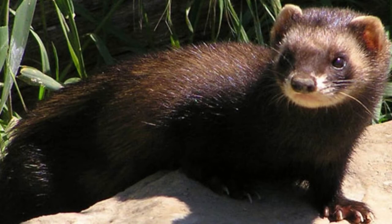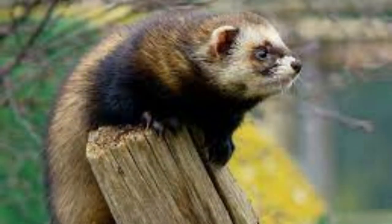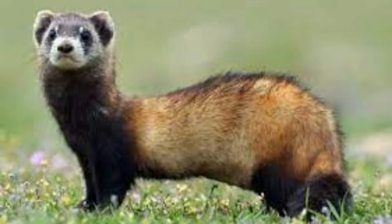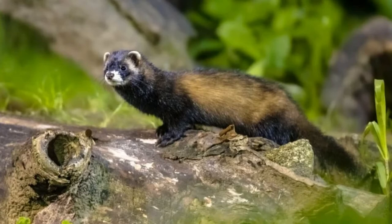The polecat has a slender body, short legs, and a wide head. Small ears, a round nose, and bright eyes give this little guy an adorable look, but don't be fooled — the polecat is a fierce fighter who will defend itself aggressively. The polecat has thick, glossy fur, mostly deep brown to black with red patches and a yellow underbelly.